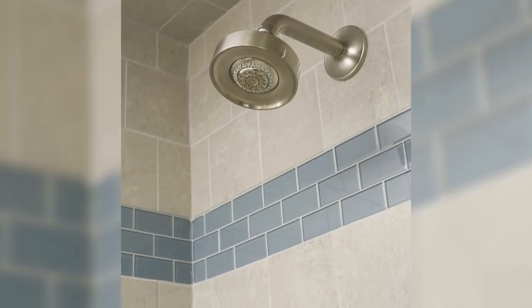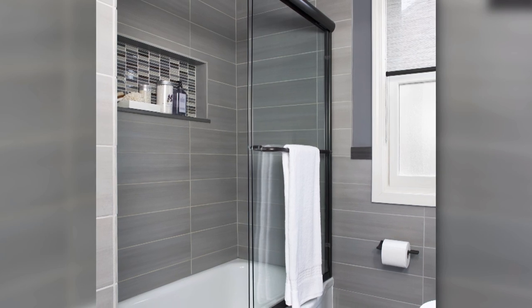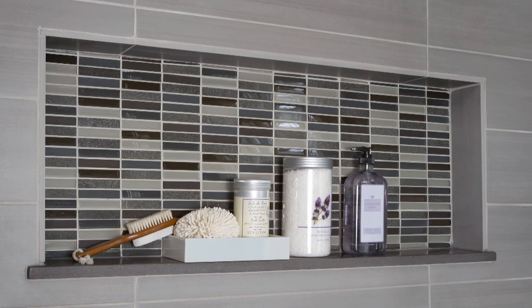Showcase your personal style with tile in the shower. Wrap the walls and shower in large gray tiles. Add small mosaic accent tile in a complementary color to fill an inset niche.